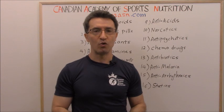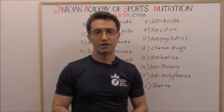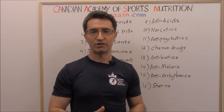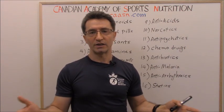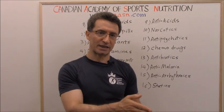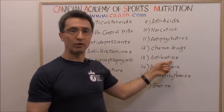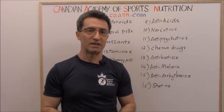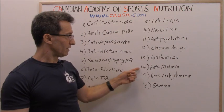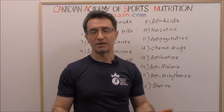Group twelve: chemotherapy drugs. In medicine there are over 500 medications used to treat different cancers, and unfortunately most of them disrupt metabolism. Group thirteen: antibiotics. If you are taking antibiotics for a chronic infection — such as a sinus infection or H. pylori — for a long time, they will affect your metabolism. Antibiotics lead to dysbiosis, meaning an imbalance between good and bad bacteria, which slows metabolism. Two antibiotics that also affect the metabolic activity of the liver are ciprofloxacin and enoxacin.